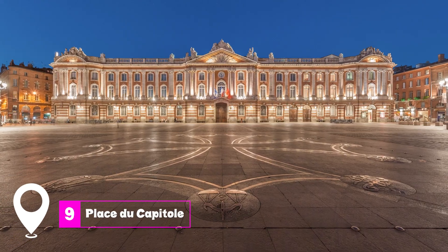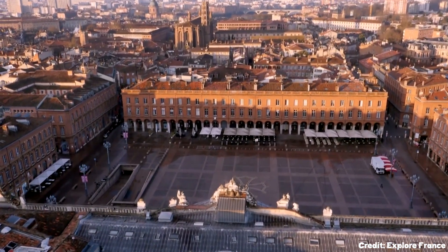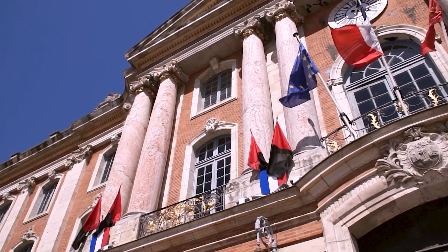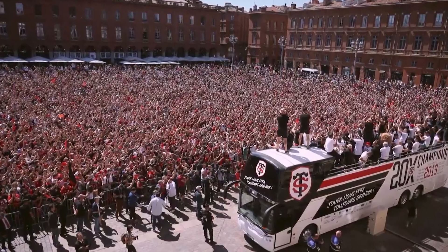At number 9, we have Place du Capitole. This square is the heart of Toulouse, featuring a majestic pink-tinted palace that serves as the city hall. The square is a hub for shopping, sightseeing, and socializing.